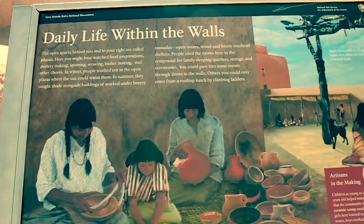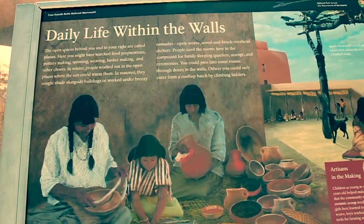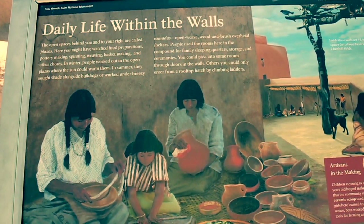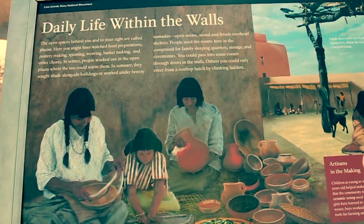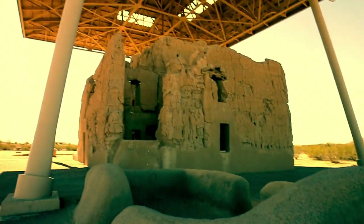People worked under breezy ramadas — open weedy wood and brush overhead shelters. People used these rooms here in the compound for family sleeping quarters, storage, and ceremonies. You could pass into some rooms through the doors in the walls; others you could only enter from the rooftop hatch by climbing ladders. Look at this.